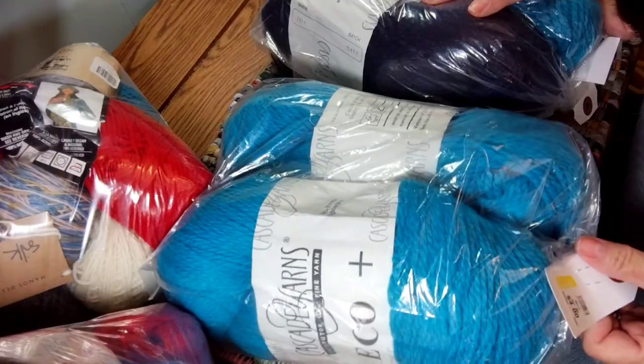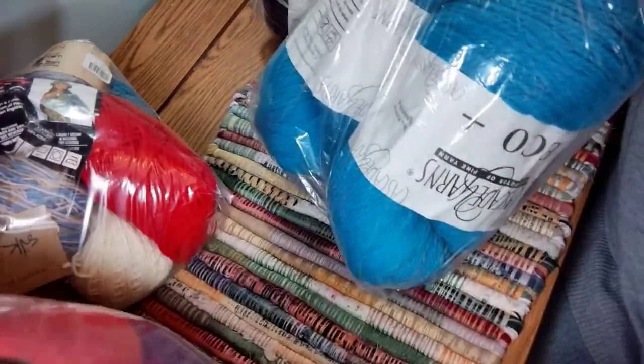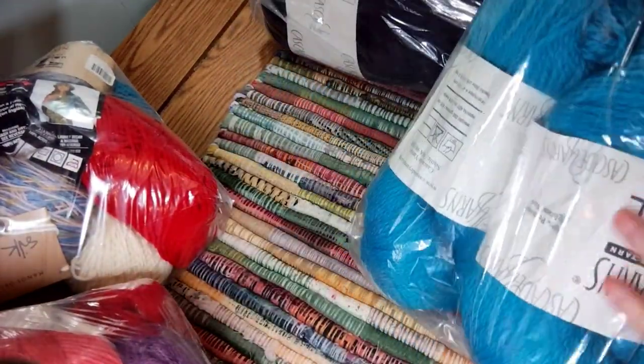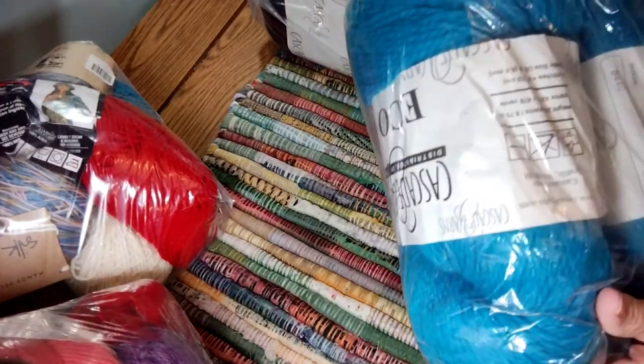I just wanted to share some of this yarn. They're all still in bags, so I haven't opened them up yet. Some of them I didn't really know what I was getting, and some I did.